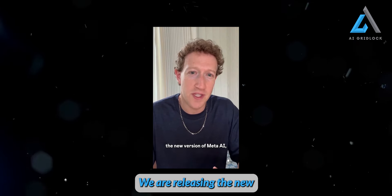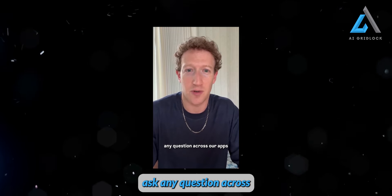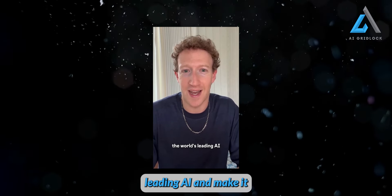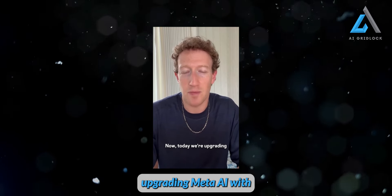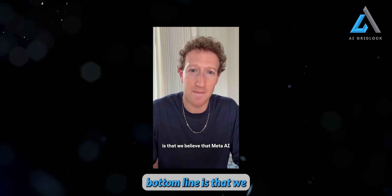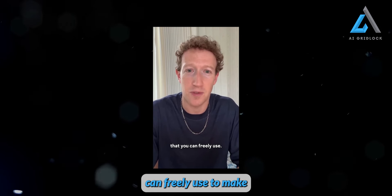Big day here. We are releasing the new version of Meta AI, our assistant that you can ask any question across our apps and glasses. Our goal is to build the world's leading AI and make it available to everyone. Today we are upgrading Meta AI with Llama 3, our new state-of-the-art AI model that we're open sourcing. We believe that Meta AI is now the most intelligent AI assistant that you can freely use.